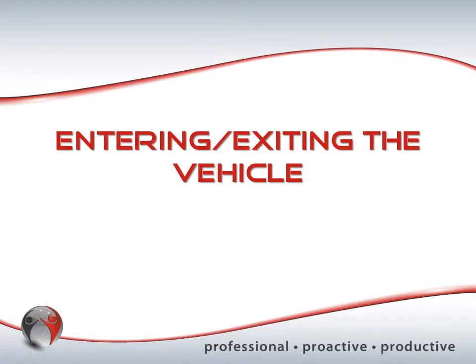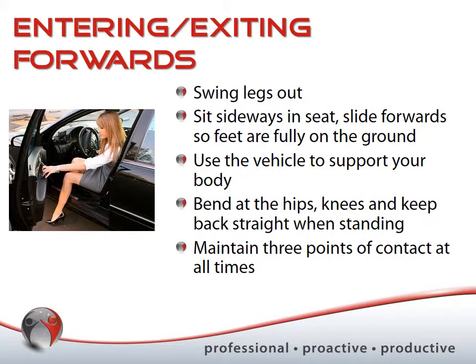Now let's talk about entering and exiting the vehicle safely. To exit forwards, swing your legs out — as shown in the diagram — swinging one leg out and then sliding the other, turning sideways in the seat. Make sure your feet are fully planted on the ground before exiting. Use the vehicle door to your advantage — use your hands to help support your body weight as you climb out, bending at the hips with a straight back and bending at the knees to pull yourself upright.